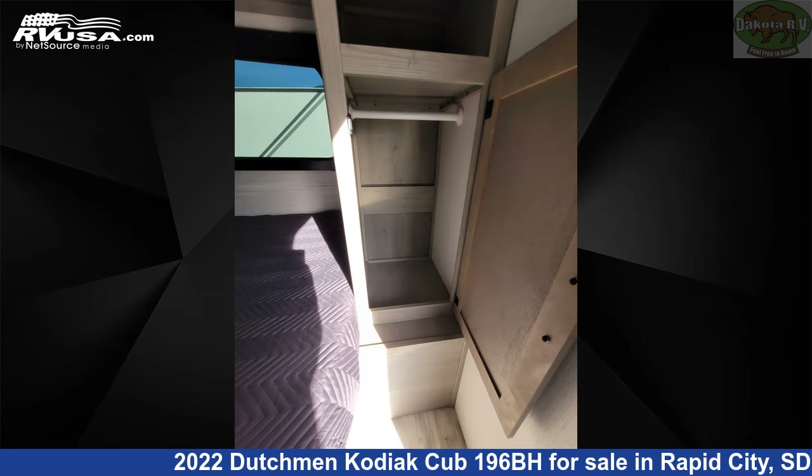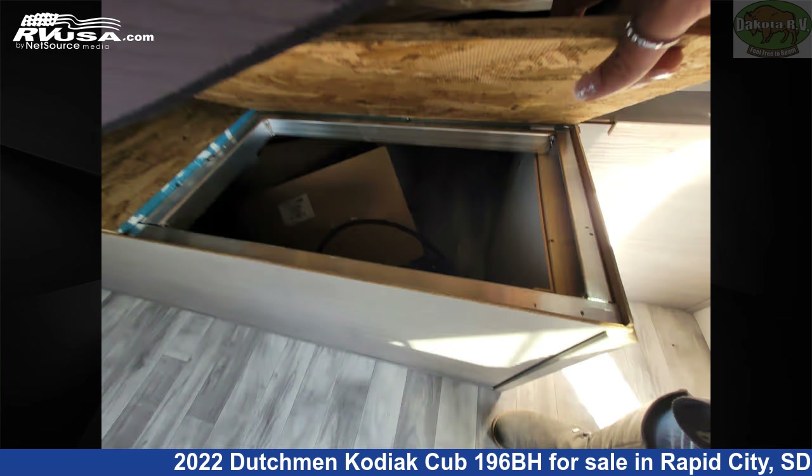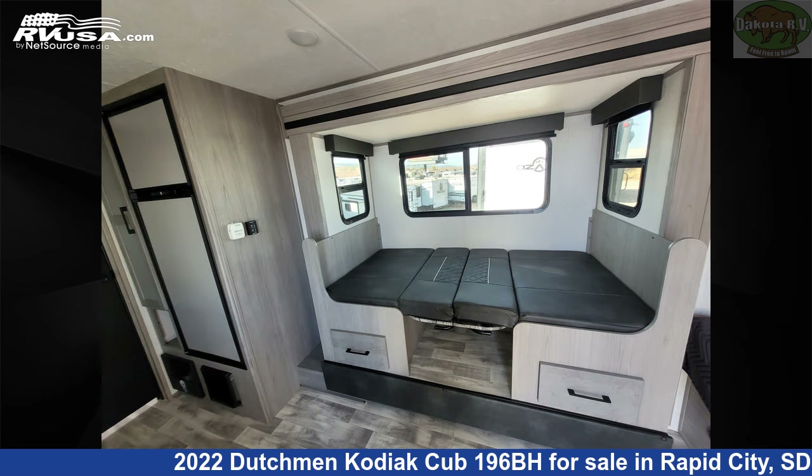The floor plan layout of this travel trailer features bunk beds and a front bedroom. The unloaded weight of this 2022 Dutchman Kodiak Cub 196BH is 4,102 pounds.